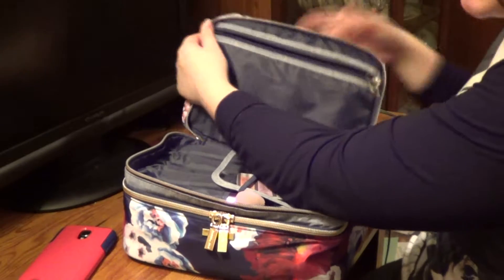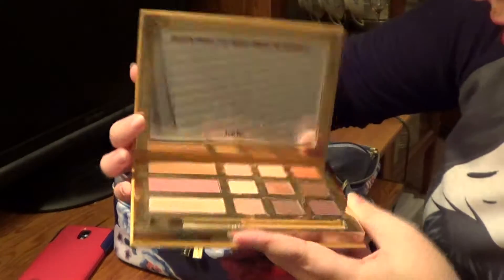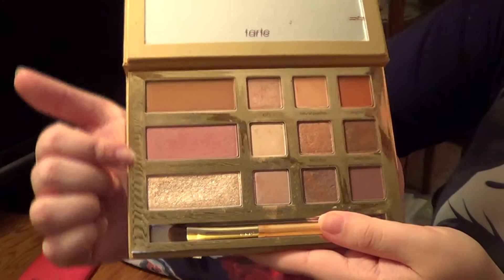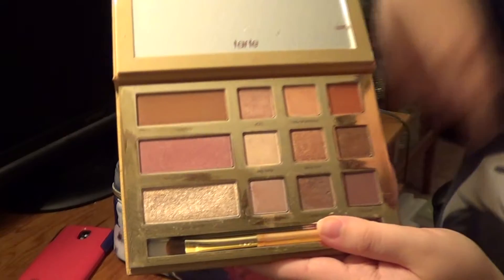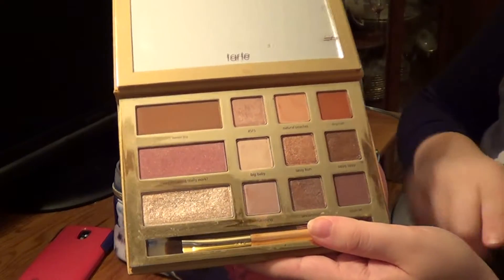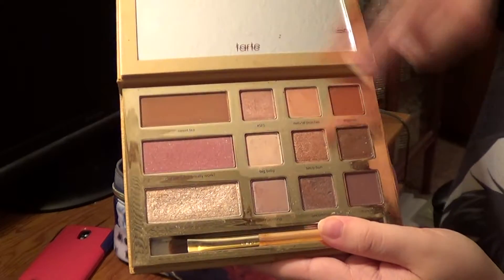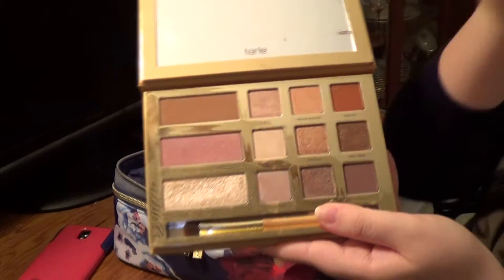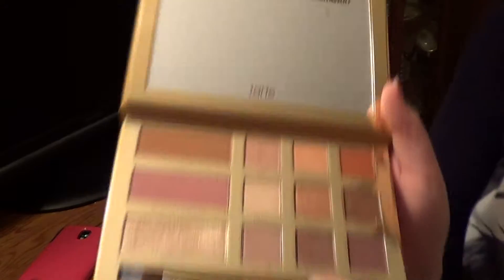I forgot about this zippered section! Inside of here I have the Grav3yardgirl Swamp Queen Palette. This is what it looks like — it has the Gator Wings Highlighter, the Does This Thing Really Work Blush, Sweet Tea Bronzer, and nine eyeshadow shades. My favorites are probably Man Cat, Dog Man, and either Uncommon or Sassy Bun. Sippy Sippy is also really nice but I don't often use it because I don't like browns near my eyes. And then it has just a little mirror.